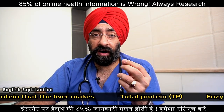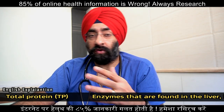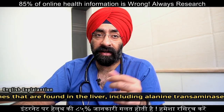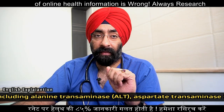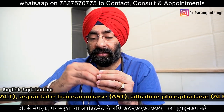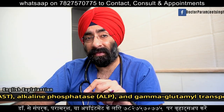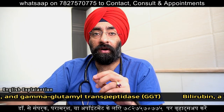The bilirubin test checks bilirubin levels in your blood. Clotting time and prothrombin time, called PT, are also included. Prothrombin helps your blood clot, and if your liver is bad, the prothrombin time will increase.